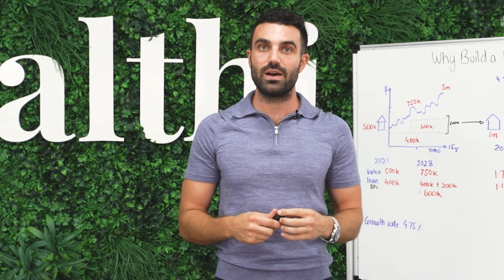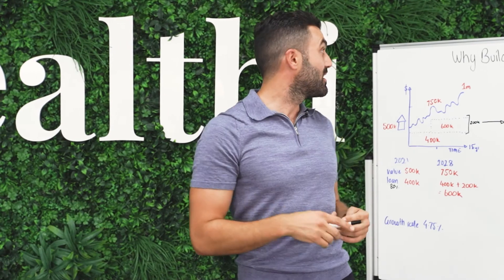I hope you've got some value out of this. If you've got any questions, just reach out to myself or the team, and we'll create another whiteboard session to keep on answering your questions.